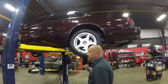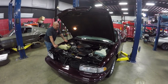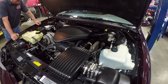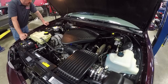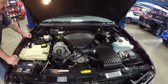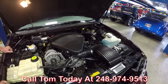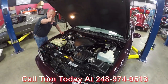Let's get under the hood. Everything under the hood is factory and take a look — it looks just like it's out of the factory; it's beautiful under here, guys. Check out all the specs on the website. Everything's factory on this car just like it was when it was brand spanking new. So give us a call at 248-974-9513 and let Vanguard Motor Sales park this dream in your driveway.